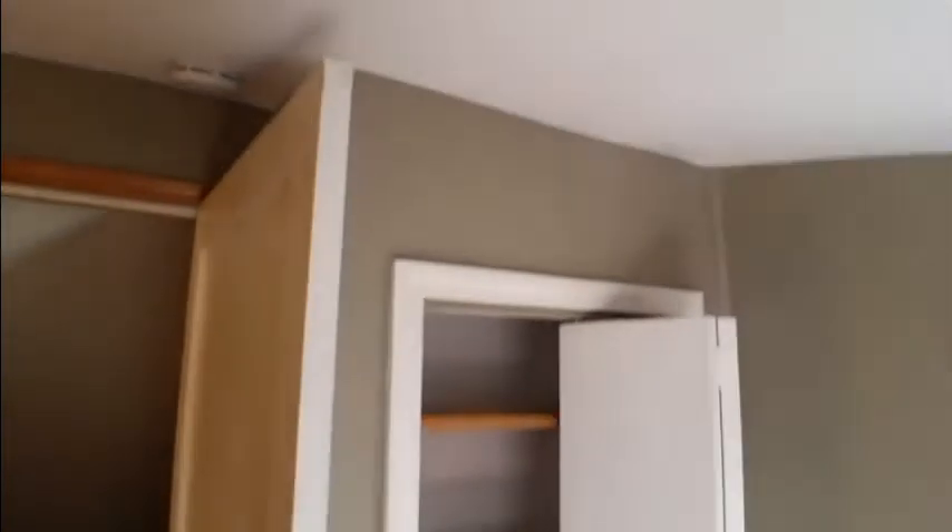This is another bedroom — the smallest of the three bedrooms — measuring 13 by 7. The house does have potential for four bedrooms if you count this one. It does have a closet.